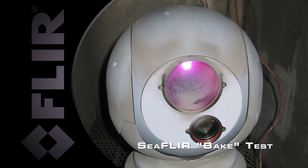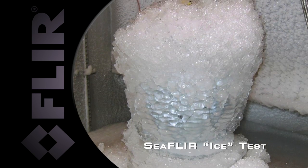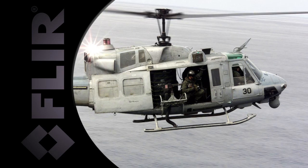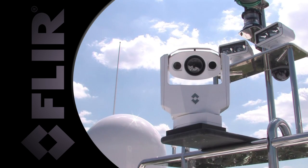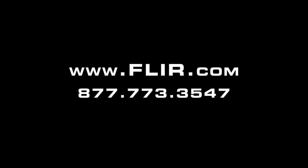All of FLIR's maritime products are manufactured in the United States and engineered to endure. We've fielded systems on almost every maritime and airborne platform imaginable, so you can be sure that FLIR will give you the support you need when it comes time for your installation. Contact your FLIR representative if you'd like more information about FLIR's complete line of maritime thermal imagers.